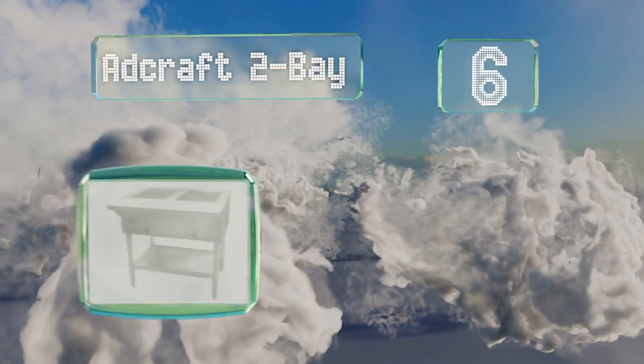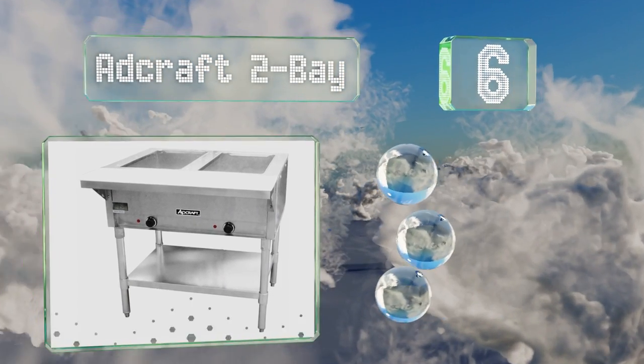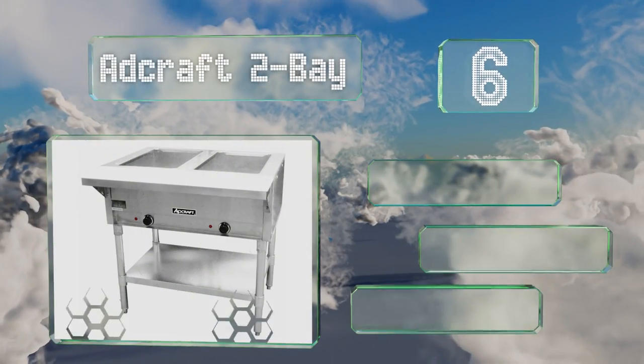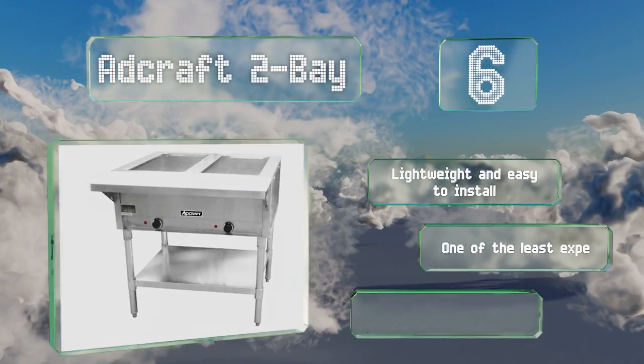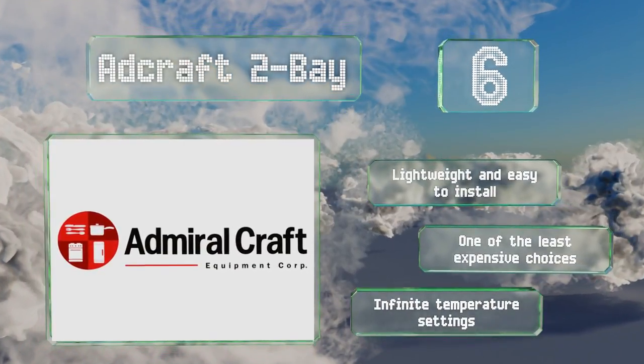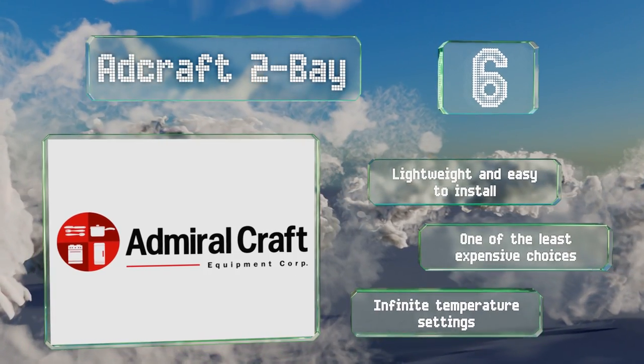Moving up our list to number six, if you need to keep food out of the danger zone but don't want to spend a ton of cash, the Adcraft Tube may be right for your operation. This 1500-watt model is quite straightforward and a sturdy lower shelf helps to maximize storage space. It's lightweight and easy to install, one of the least expensive choices, and it offers infinite temperature controls.